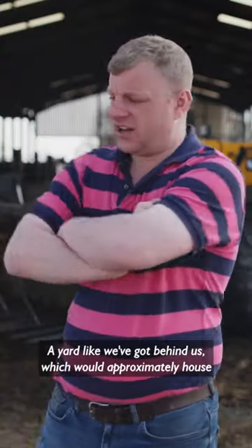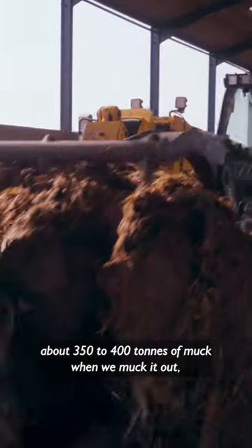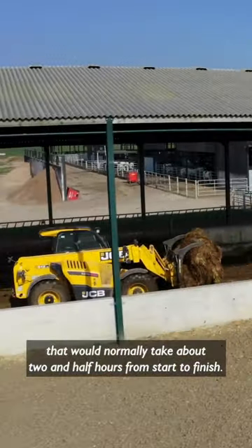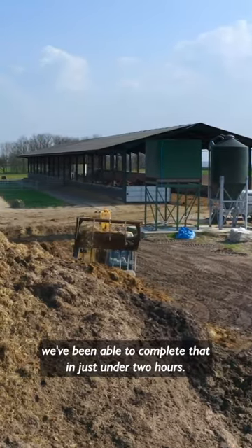A yard like we've got behind us, which would approximately house about 350 to 400 tonnes of muck — when we muck it out, that would normally take about two and a half hours from start to finish. The last twice that we've done it while this machine's been here, we've been able to complete that in just under two hours.